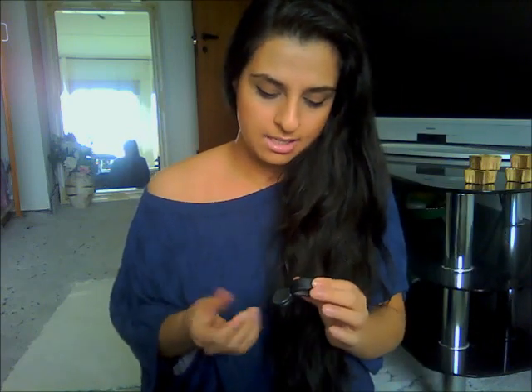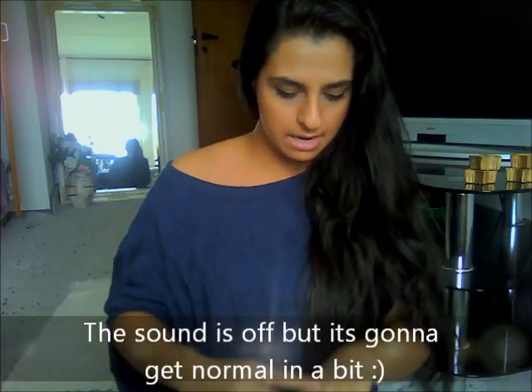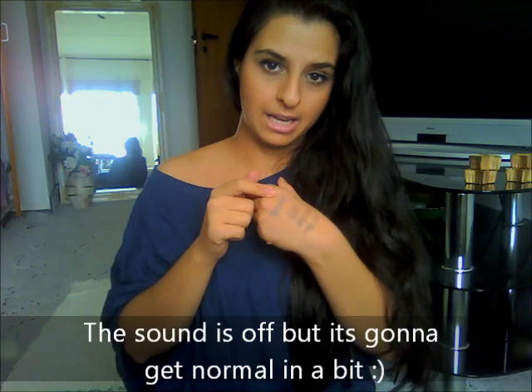The next three things are from the MAC permanent collection — you can always get these. The first is an eyeshadow in 'Copper Plate.' So many people have raved about this color, so I decided to get it. It's actually a really pretty color — I can't decide if it's purpley or gray, but it's really pretty and I have been using it.